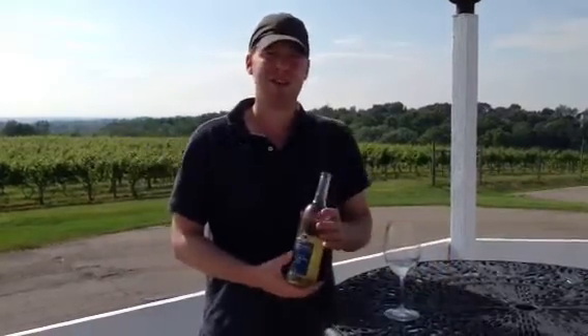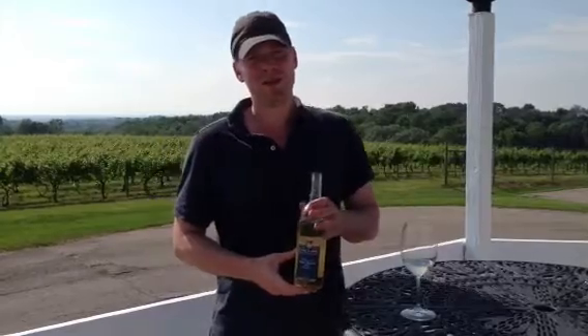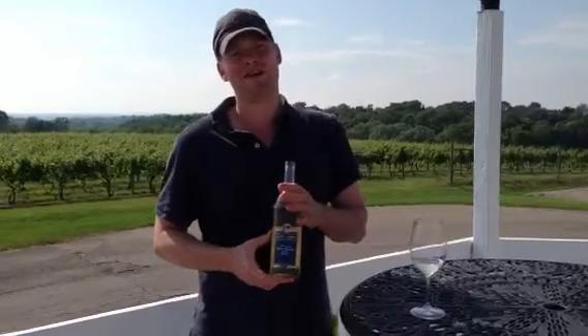Today we're going to talk about our 2012 Vidal Blanc Table Wine. We really put a lot of extra effort into this wine this year because we think that the grape shows itself very nicely in our vineyard.